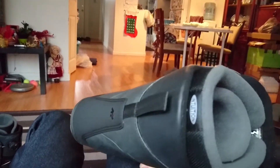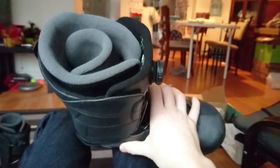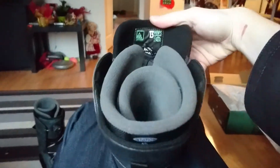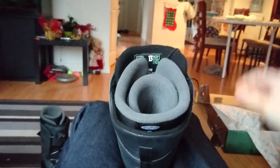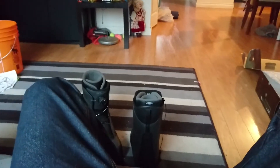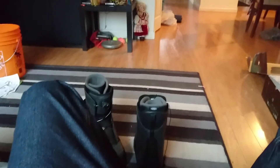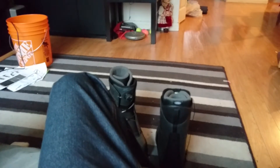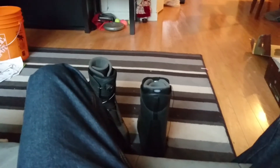I can't wait to get on the mountain with these next time. I couldn't believe the old ones were already falling apart — that sucked. But at least we were able to get some new boots. These things are so comfy. I already put them on at the store, and they felt just as free as the other ones, but they are a stiffer boot. If you have to choose between the Data or the Raider, I would definitely go for the Raider all the way.